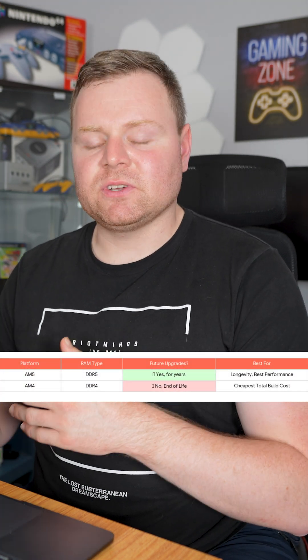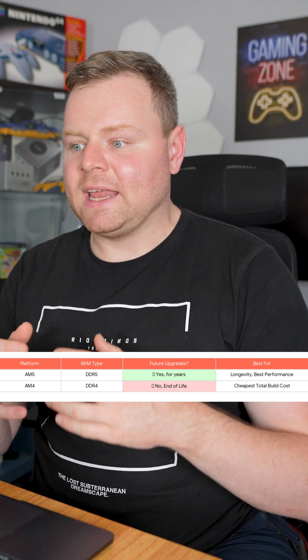The final choice is the motherboard. AMD uses sockets called AM5. If you buy an AM5 board, you are guaranteed to get future CPU upgrades, which saves you a ton of money later. If you buy an older AM4 board, it is cheaper for now, but you have no future upgrade options.